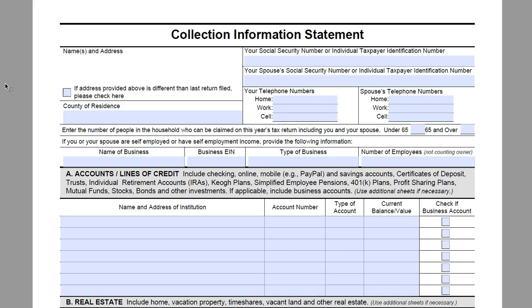If you are with a revenue officer, you will want to fill out a Form 433-A, which you can find in another video.